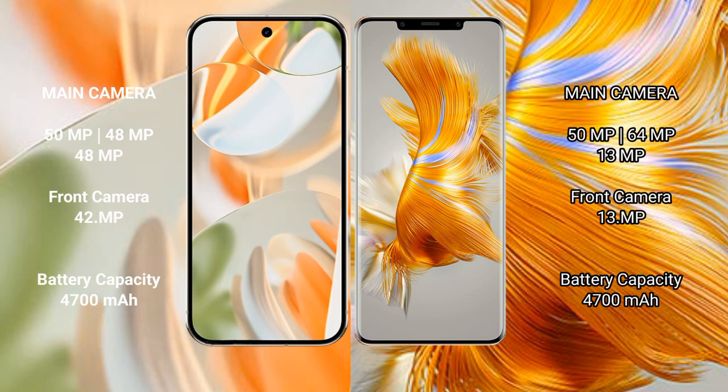The Google Pixel 9 Pro features a rear triple camera setup. The Huawei Mate 50 Pro also features a rear triple camera setup.